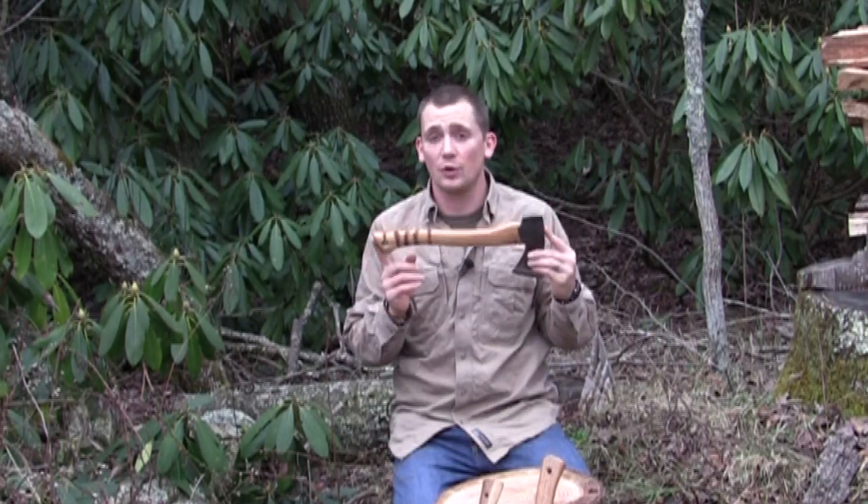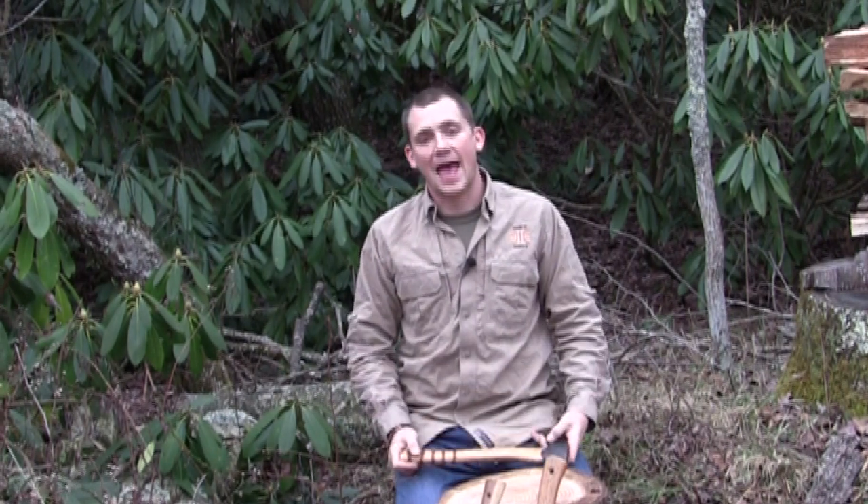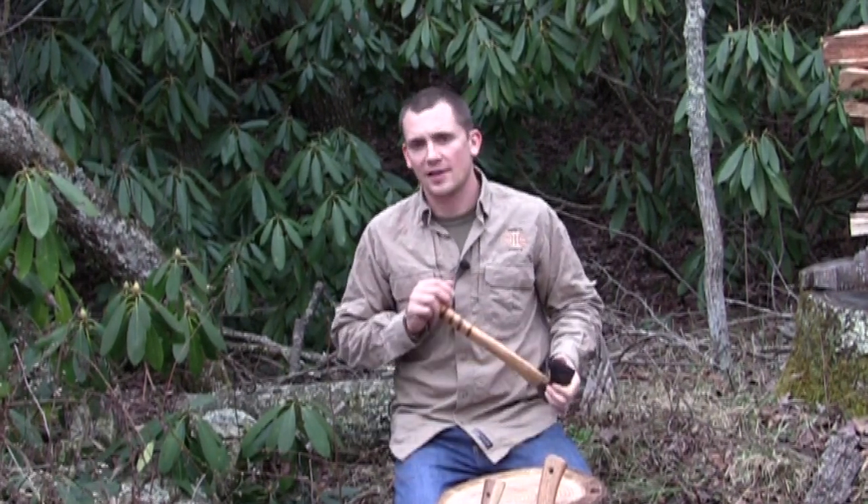Hi, I'm Joe Flowers for Equipped to Endure, and today we're going to talk about one of the most important tools in U.S. history, in North American history. That is the axe, one of the primary tools used for wood processing.